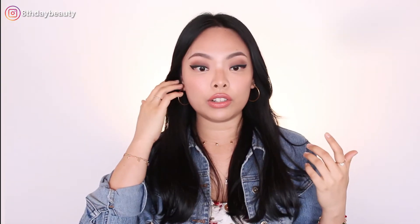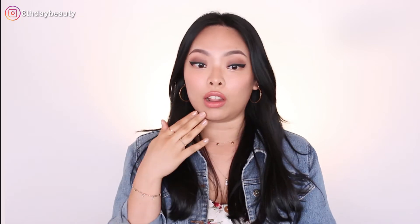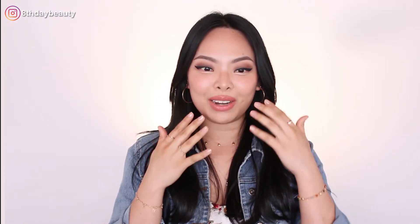I feel like my skin is in such good condition today, like my makeup is sitting so nicely on top and it looks flawless. I feel like I should go out today and not waste the space of makeup, you know what I mean?